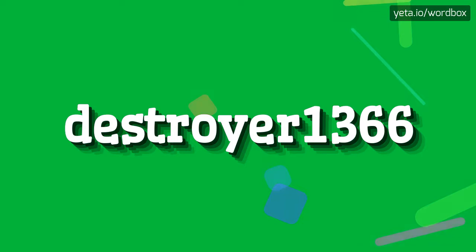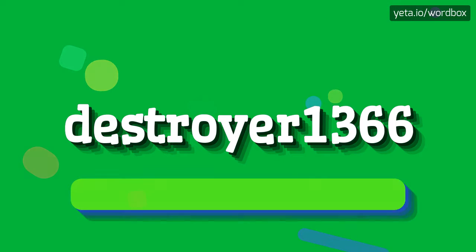Hello everyone. Welcome to this video. Right now I will show how to pronounce this word. Let's get right to it.